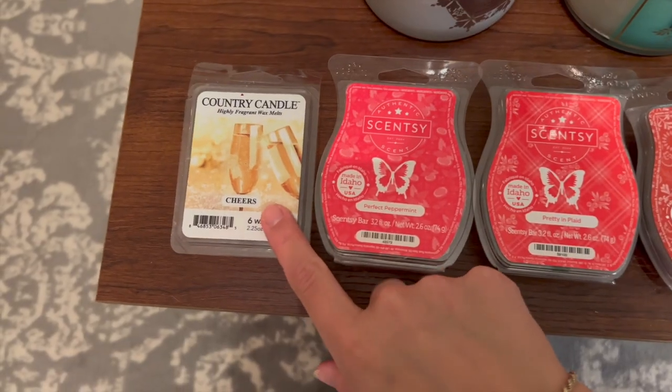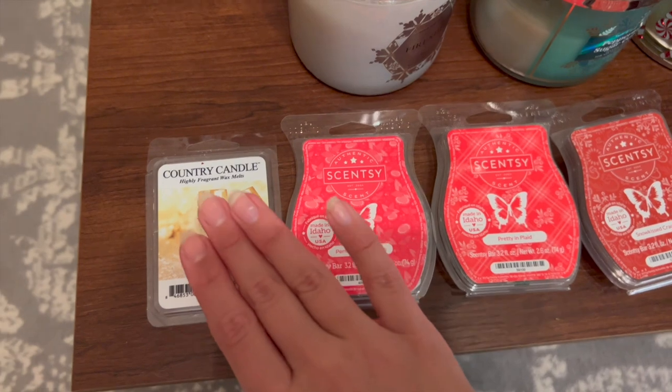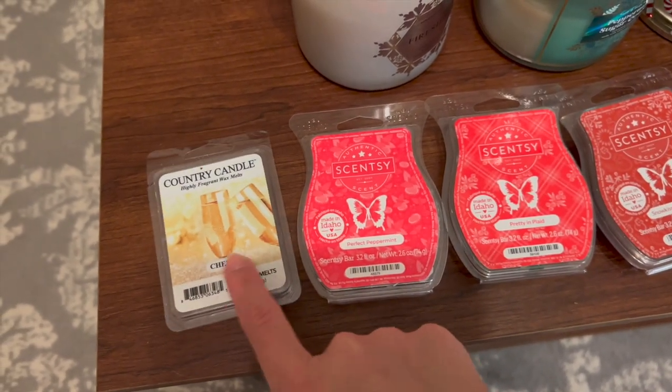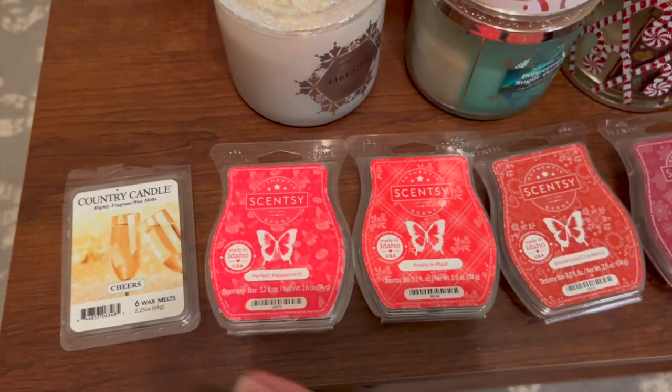I have Country Candles Cheers, which is actually more of a New Year's kind of scent, but I wanted to show you guys since it is wintry. I haven't purchased from them since last winter — I don't really like their wax. This is the last bar I own from them and I won't be buying it again. I just really didn't like it; it was very powdery.